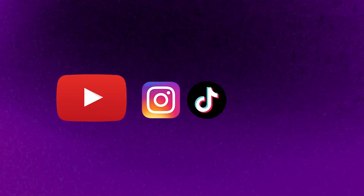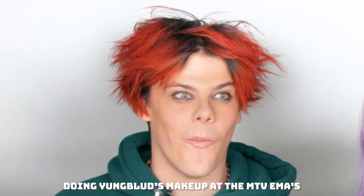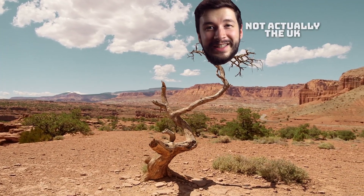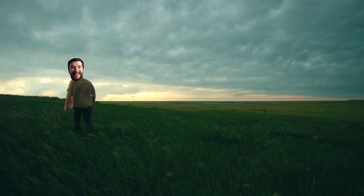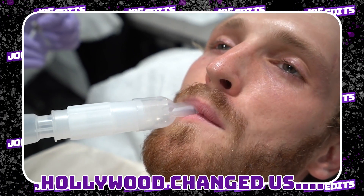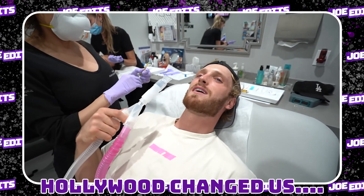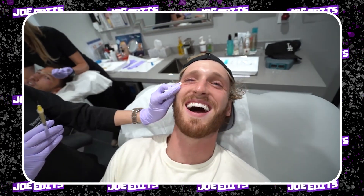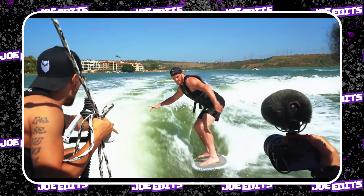Before we get started, I'm Joe, I'm a YouTube and social media editor. Today is feeling like such a slog — it's super hot in the UK, about 30 degrees, and I've only just got over an illness, but I'm slogging on with this video. So let's start breaking down one of Logan's videos.